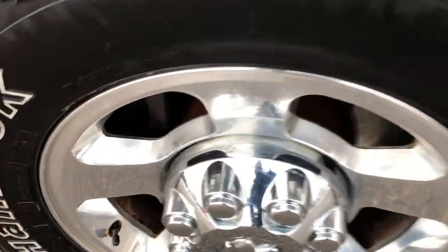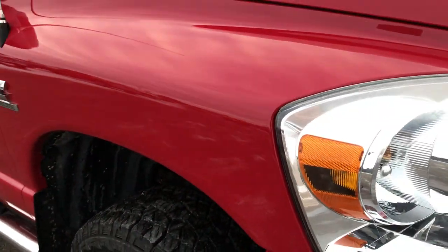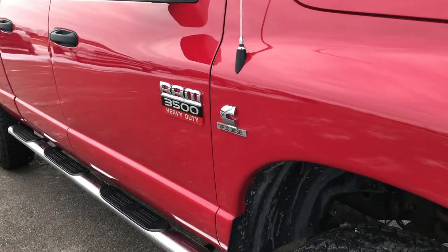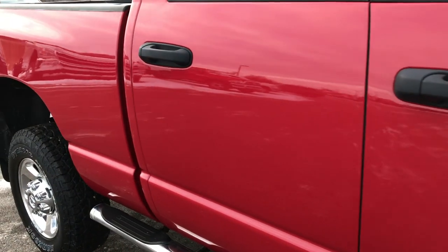Passenger side rim is in really nice condition as well — no major scuffs, scrapes, or major corrosion on it. And as you go down this side of the truck you can see just how clean the body is, how reflective and glass-like that paint is.